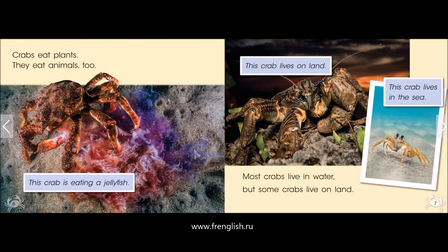Crabs eat plants. They eat animals too. This crab is eating a jellyfish.